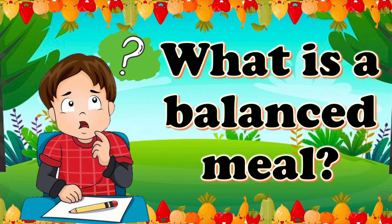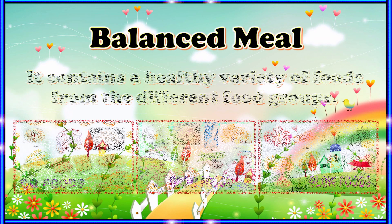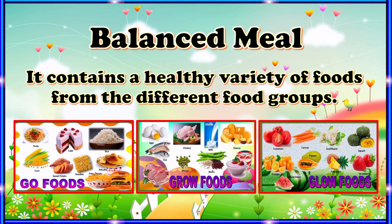What is a balanced meal? A balanced meal contains a healthy variety of foods from the different food groups — the Go, Grow, and Glow foods.